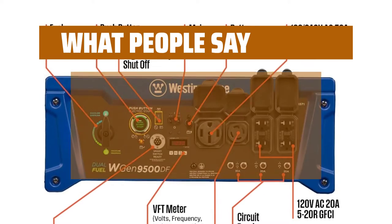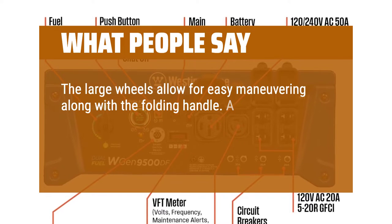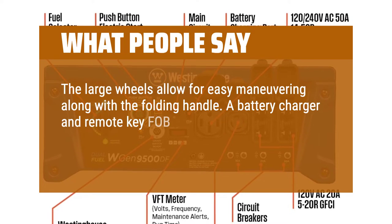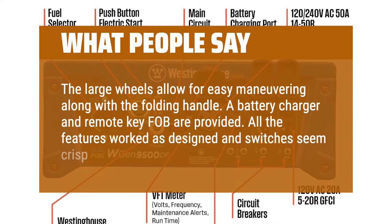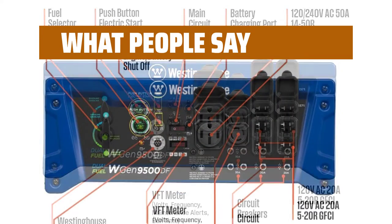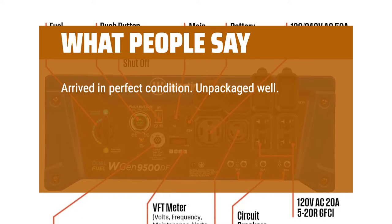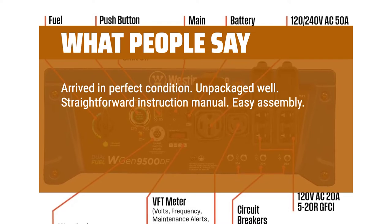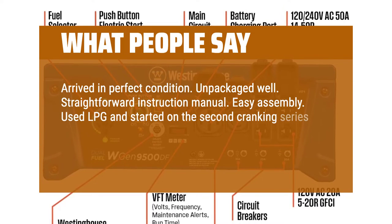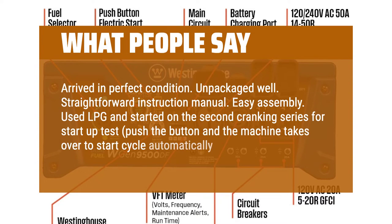What people say: The large wheels allow for easy maneuvering along with the folding handle. A battery charger and remote key fob are provided — all features worked as designed and switches seem crisp in their operation. Arrived in perfect condition, unpackaged well, with a straightforward instruction manual and easy assembly. Used LPG and started on the second cranking series; push the button and the machine takes over to start the cycle automatically.